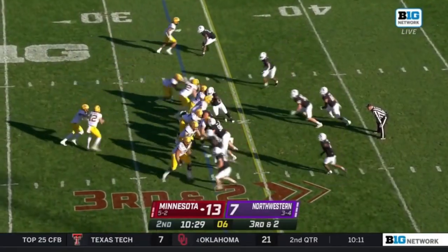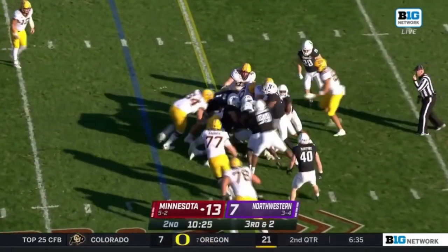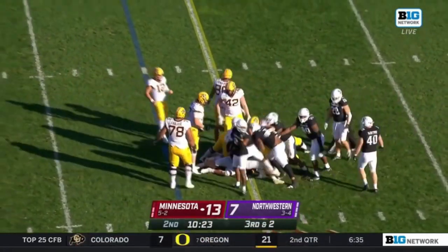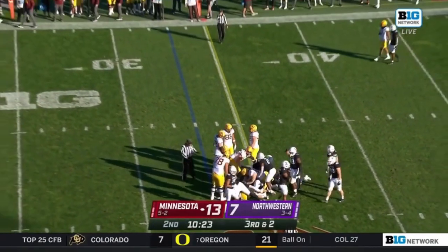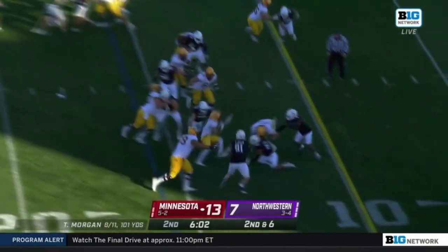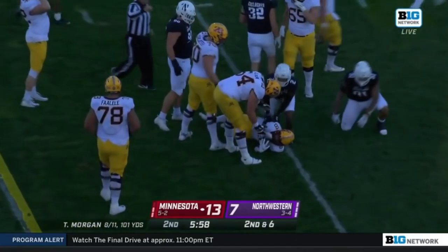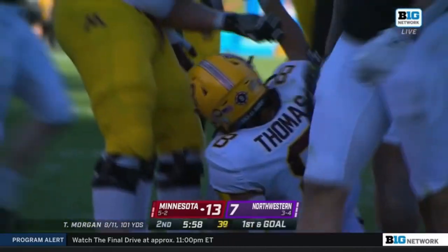Hoping his defense can get the stop here, third and two. It's close — I think they're gonna give him the first down. Yes, just enough for Kai Thomas. Spanford motions. This drive already over five-and-a-half minutes.